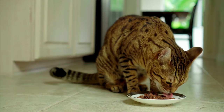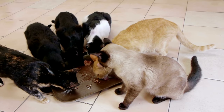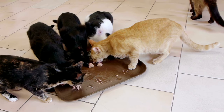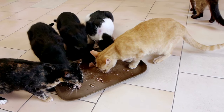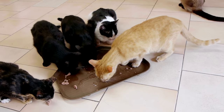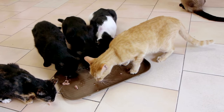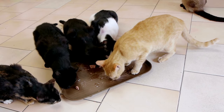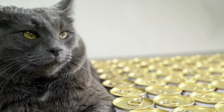Another con is the short shelf life. After a can of wet food is opened, it only has a shelf life of 24 hours, and that's if it's stored in a refrigerator. Wet food should not be left out for more than a few hours to prevent bacteria buildup. If the food is left out longer than that, it can cause gastrointestinal upset. This short best-by date can be problematic if your cat prefers to graze their food throughout the day.